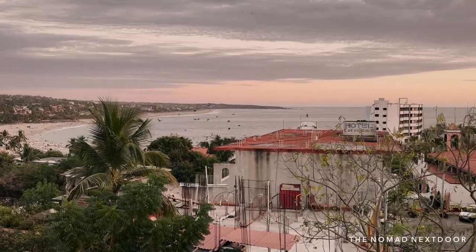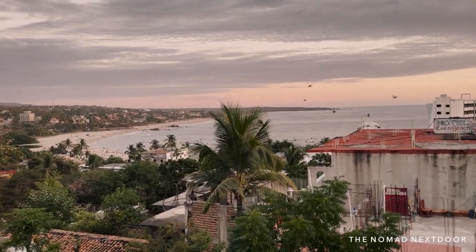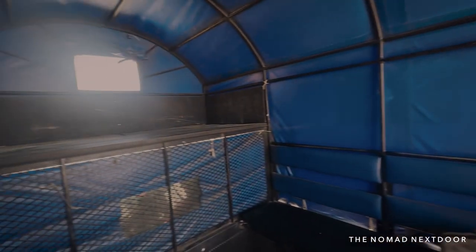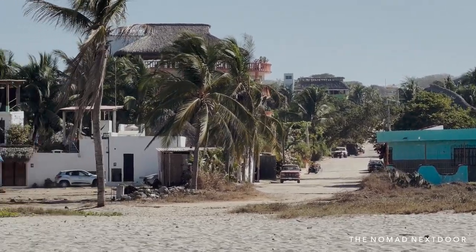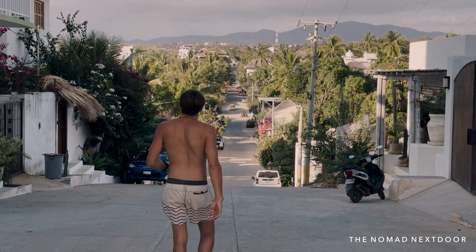If you come by bus, you're also in luck because the bus station is right in the center of Puerto Escondido, so it will be easy for you to hop on a colectivo for 10 pesos or grab a taxi for around 100 pesos to your place. I won't be including any of these costs in the monthly total as they are one-time expenses.